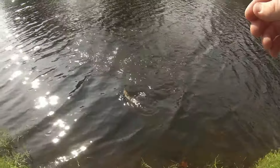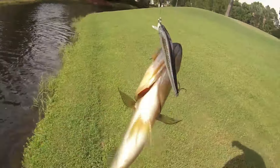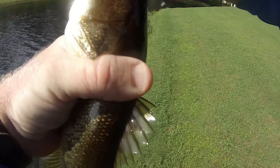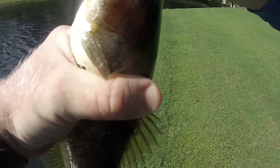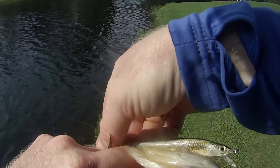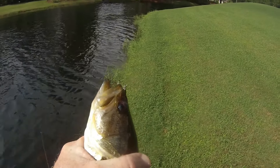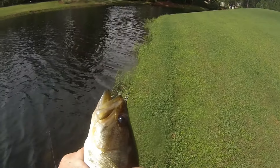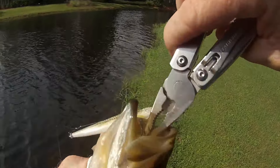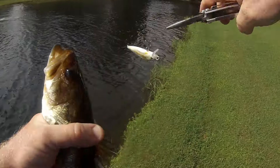Here we go guys — got a little one on that jerkbait, and it stuck me. Jerkbaits down. All we got left guys is the tubes, I think. Not very good with tubes, not good with jerkbaits either, but it's a new bait now. Got that out — good little guy.